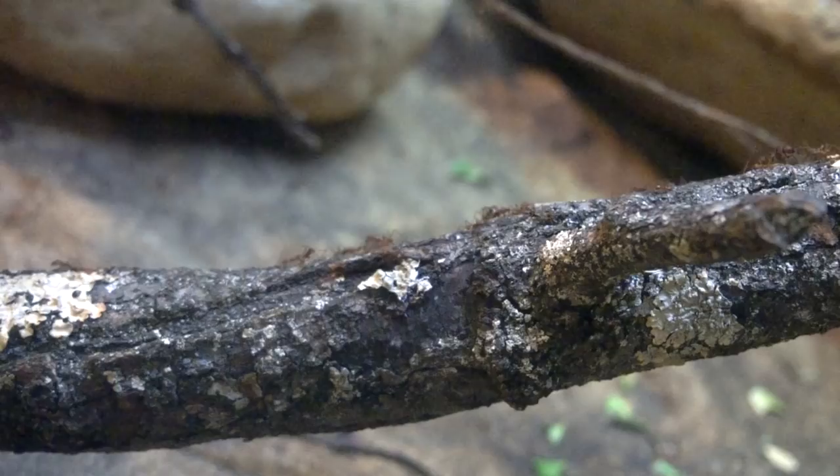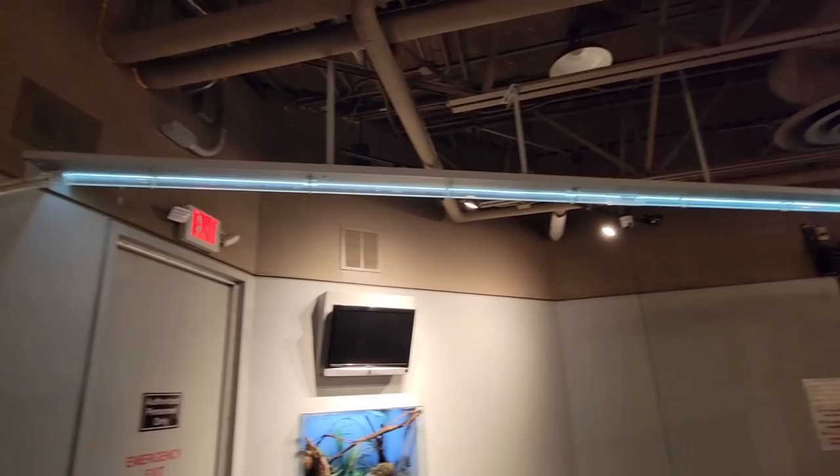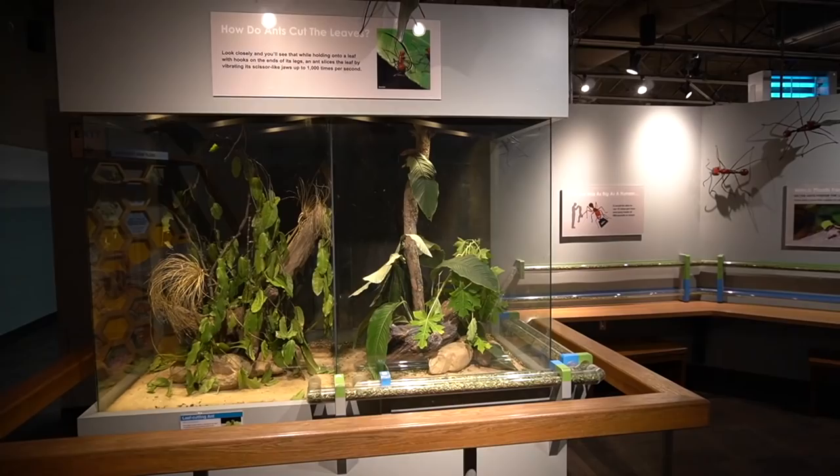Lastly, some of the animal kingdom's hardest workers: leaf cutter ants. Millions and millions of leaf cutter ants, and their realm doesn't end here — it just keeps going on and on.